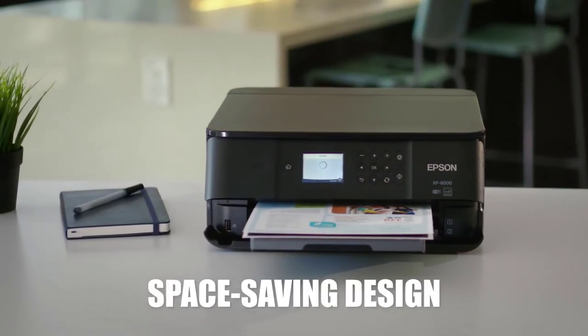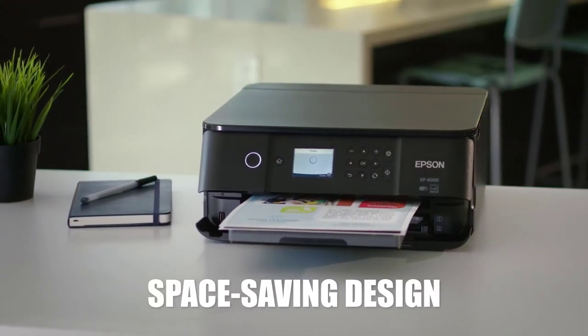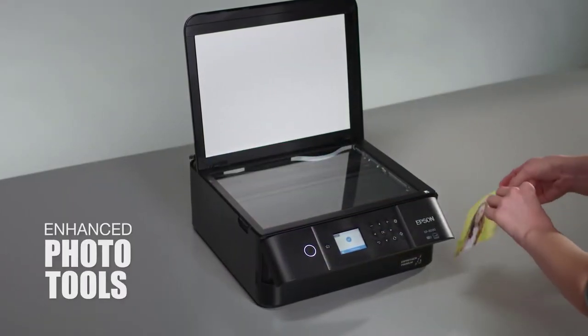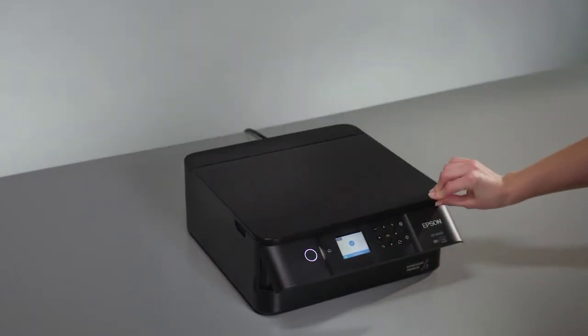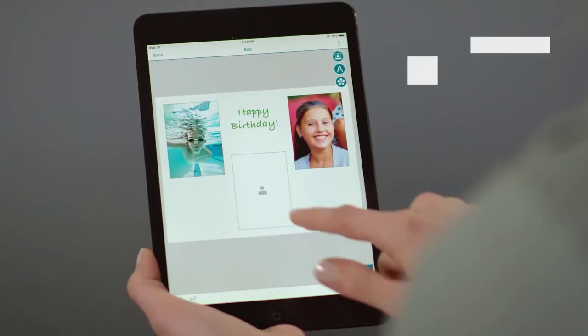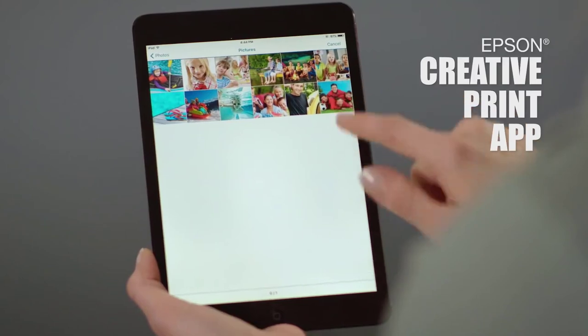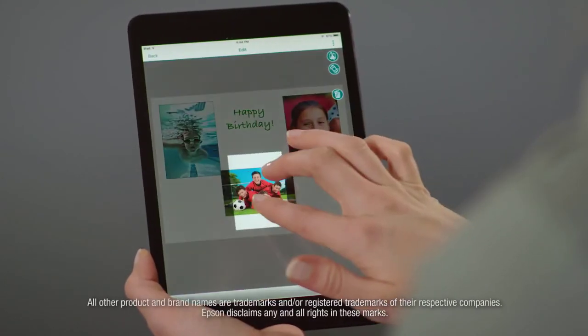Its remarkably slim small-in-one design saves space in your home while providing powerful performance. It helps make your favorite images look their best with enhanced photo tools including red-eye removal and auto photo correction. With the Epson Creative Print app, you'll have fun making your own cards, collages, and other custom items — plus easily print photos from Facebook and Instagram.